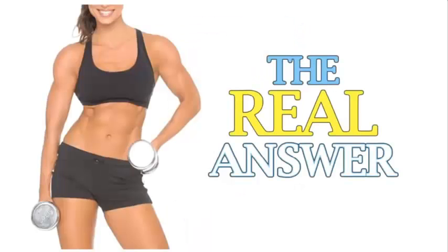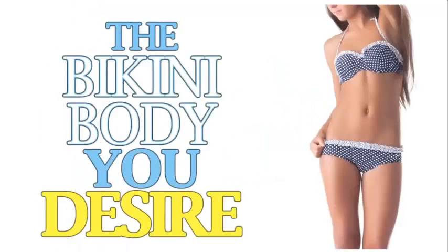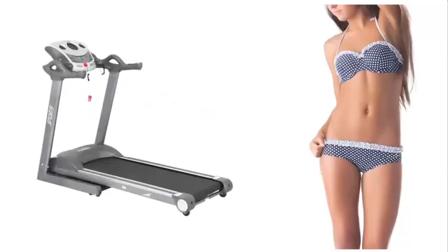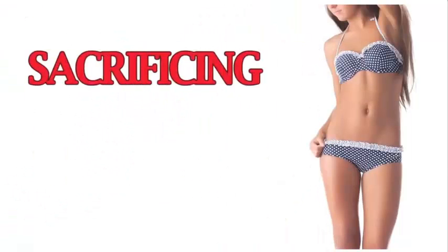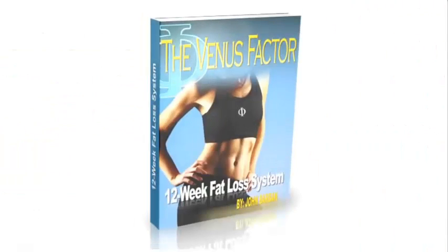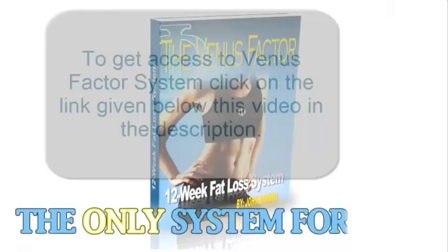So, if you want the real answer to permanent female weight loss, and if you want to get the bikini body you desire without damaging your metabolism, or spending endless hours in the gym, or sacrificing your favorite foods or red wine to do it, then the Venus Factor isn't just a system for you — it's the only system for you.